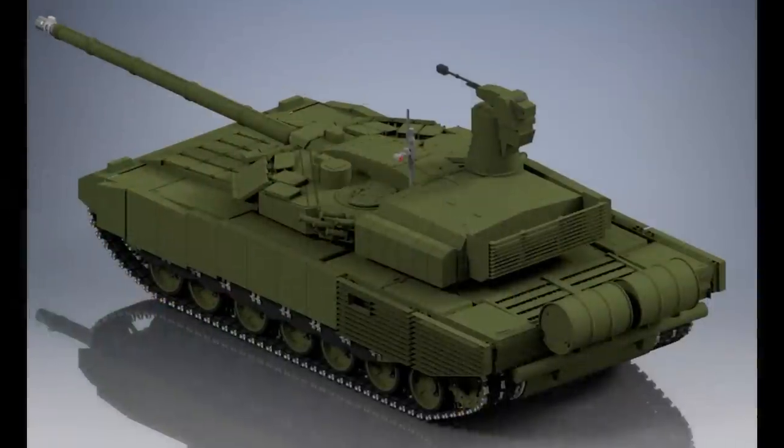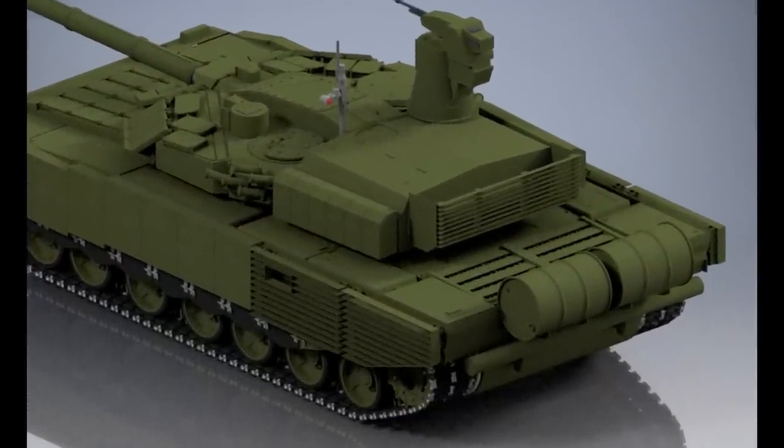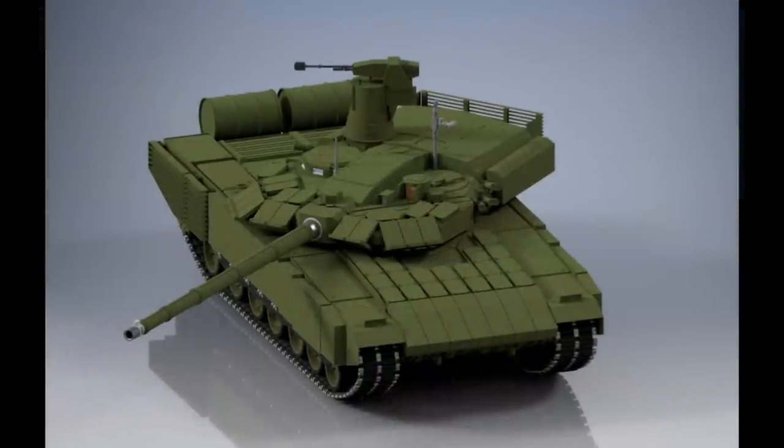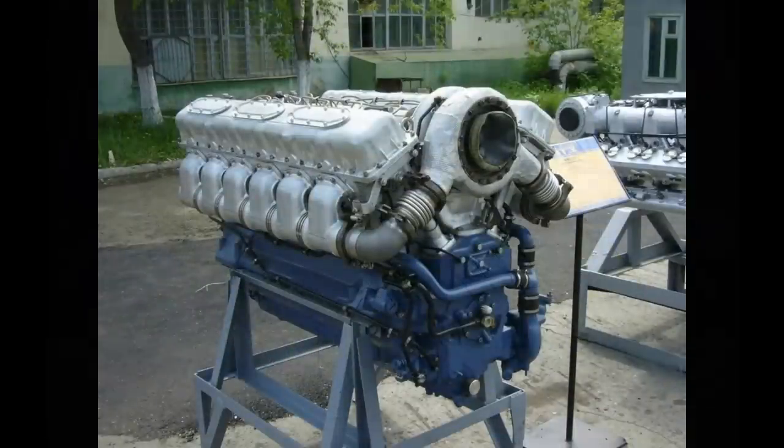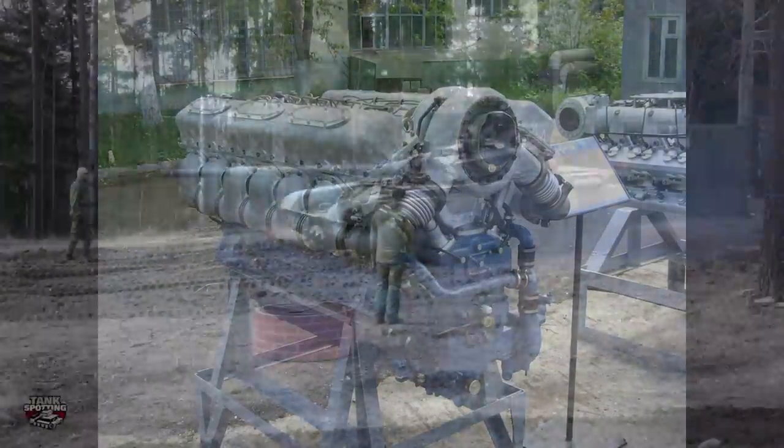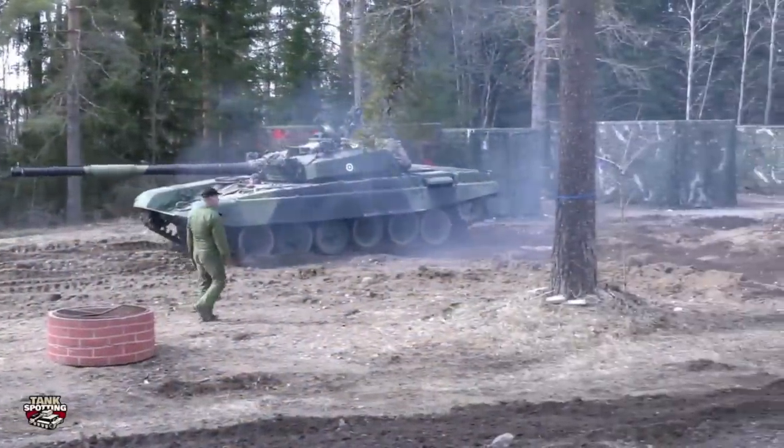The mobility is completely unknown, of course — it is pretty much just a model. But if this tank ever becomes anything more than that, it is very likely that the 1,130-horsepower engine of the T-90M would be used. I just hope they don't keep the stupid 4 km/h reverse speed.